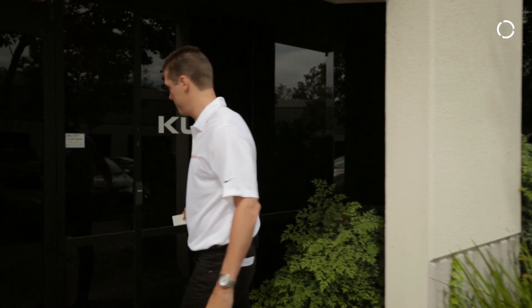Hey there and welcome to KUKA West Coast Tech Center. My name is Andreas Verga and I'll be showing you around today. Come on in.